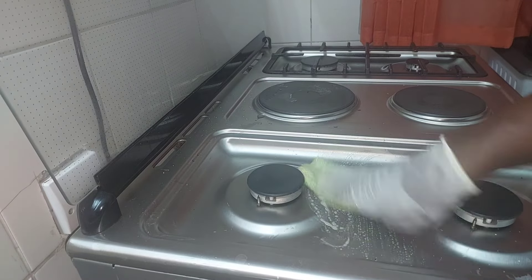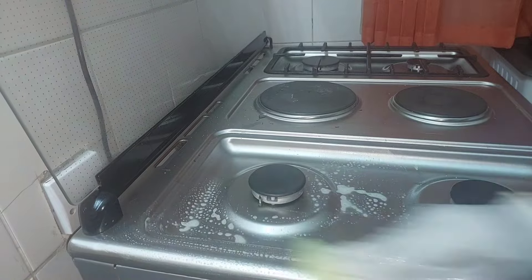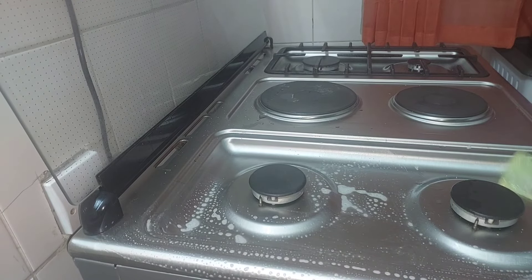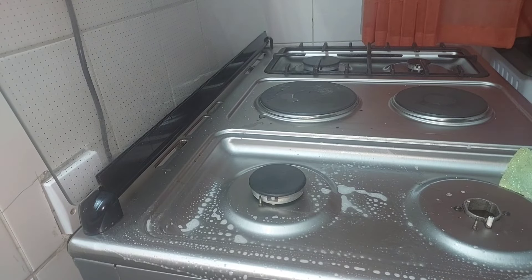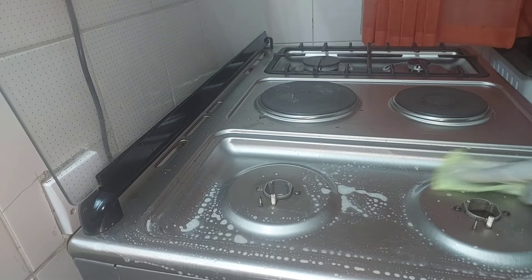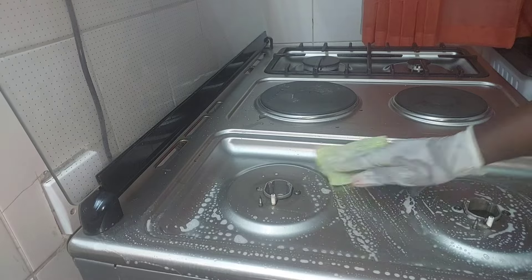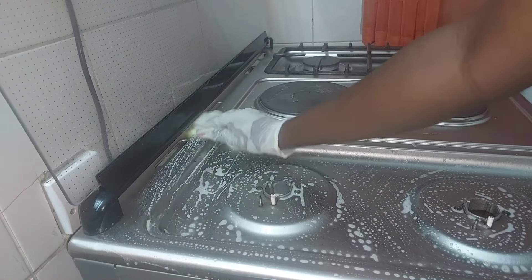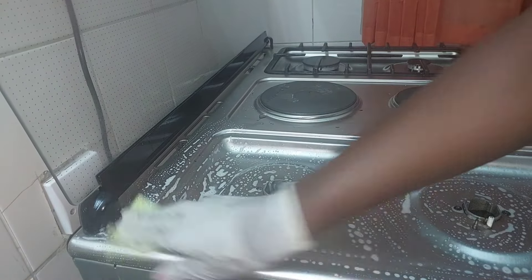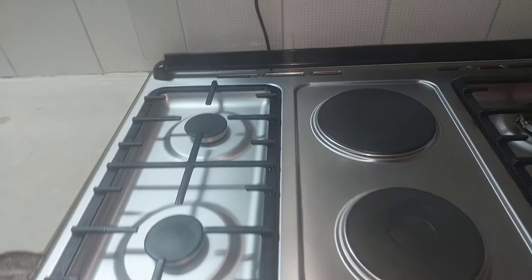I just use either this or the steel wool — the steel wool gives me a better outcome. I might also do another video of how I deep clean my cooker with the few changes I've made since the last time I shared. Look out for that. I'll show you the final product next.